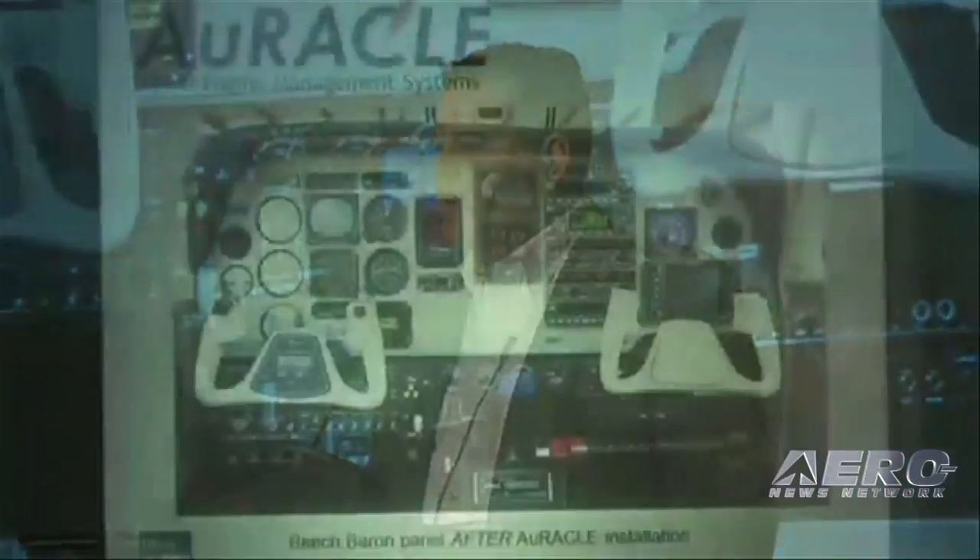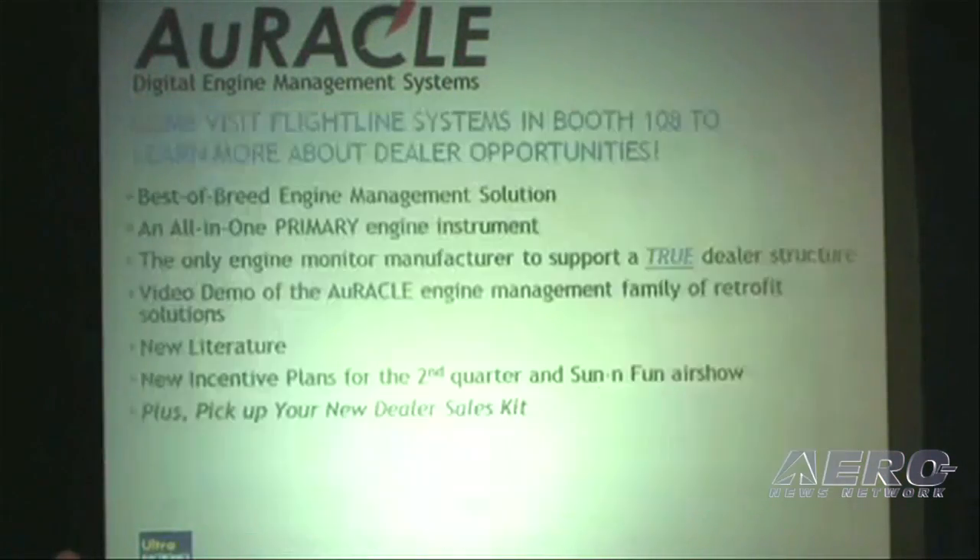Moving on to another very familiar panel with a later model Baron. You can see the two and one-quarter inch gauges and the vertical version of the CRM2120 that very nicely replaces those.